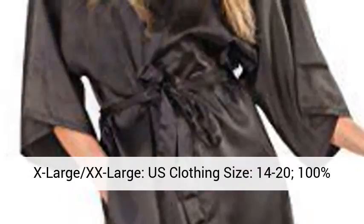100% polyester, machine washable, tumble dry low. By Vimy, imported.